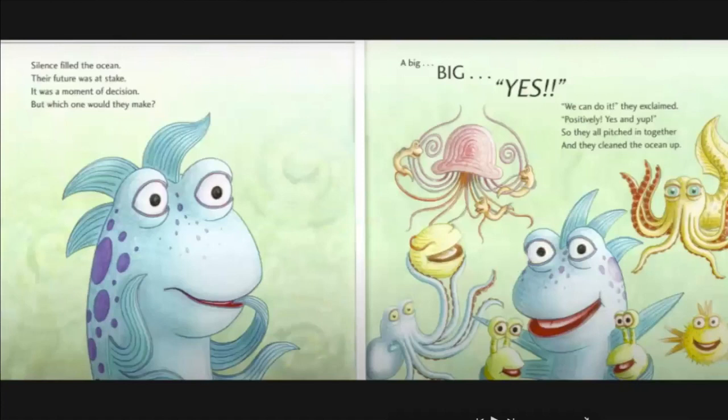Silence filled the ocean. Their future was at stake. It was a moment of decision, but which one would they make? A big, big yes! We can do it, they exclaimed positively — yes! And so they all pitched in together and they cleaned the ocean up.